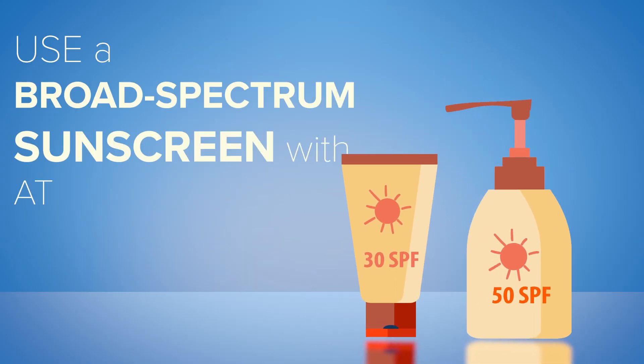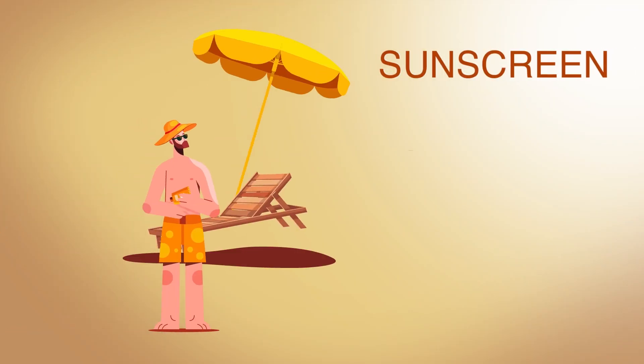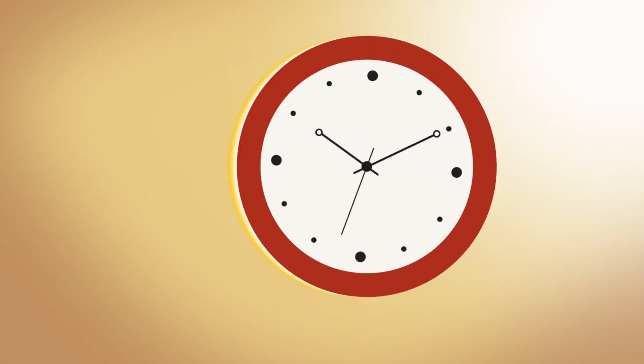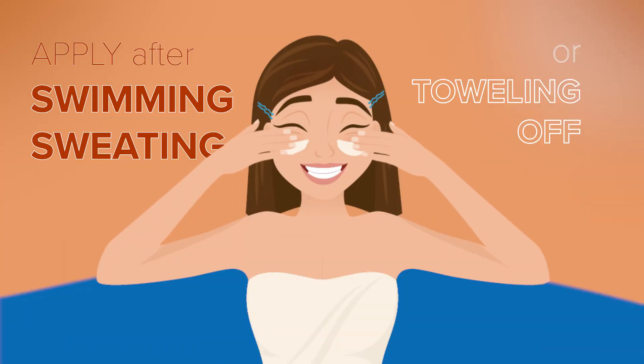Use a broad-spectrum sunscreen with at least SPF 15 to protect exposed skin. Sunscreen works best when used with shade or clothes, and it must be reapplied every two hours and after swimming, sweating, or toweling off.